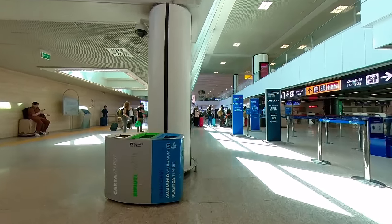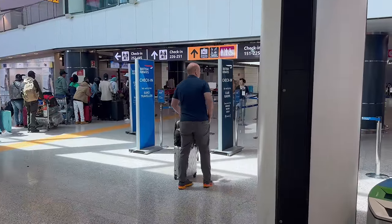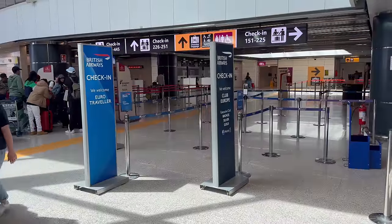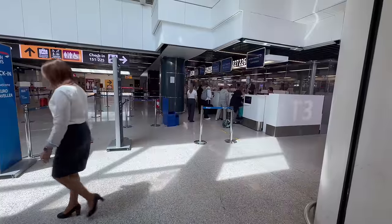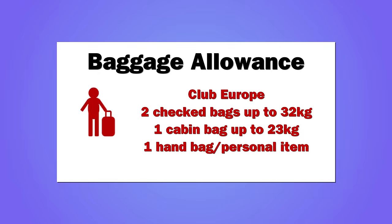There was a dedicated business class check-in desk, however most people, like me, seem to travel with hand luggage only. The baggage allowance was generous, with two checked bags weighing up to 32 kilos each. You could also take a bag in the cabin weighing up to 23 kilos and a personal item which had to fit under the seat in front.